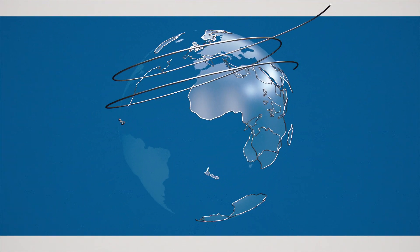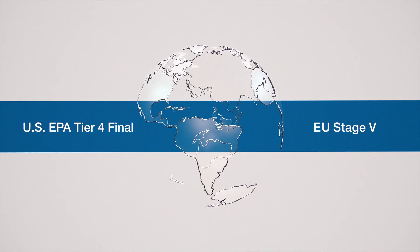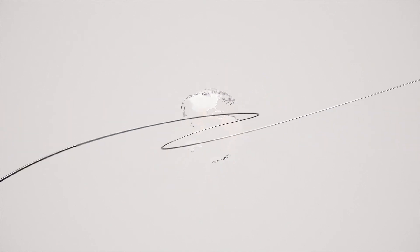Perkins Synchro engines have also been crafted to meet strict emission standards around the world, including U.S. EPA Tier 4 Final and EU Stage 5.